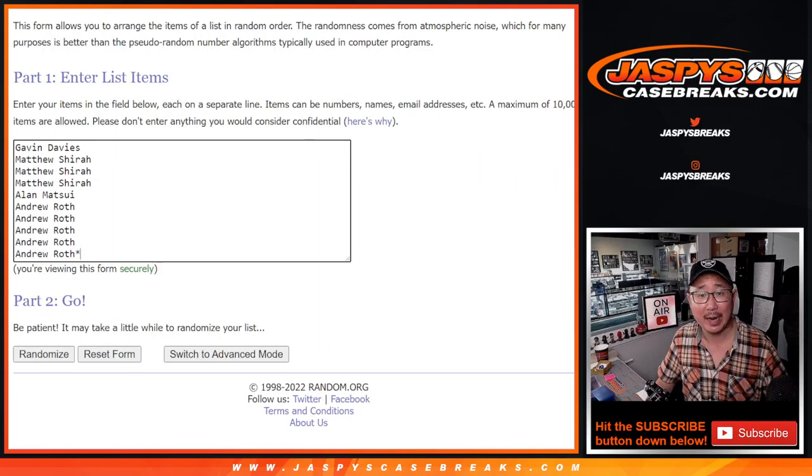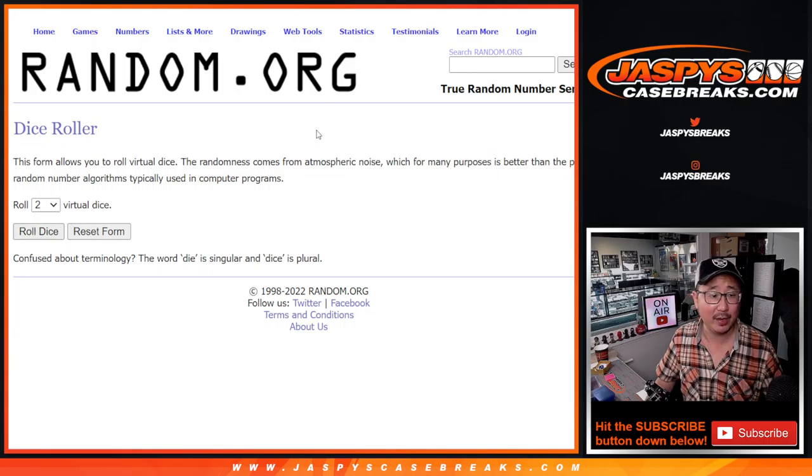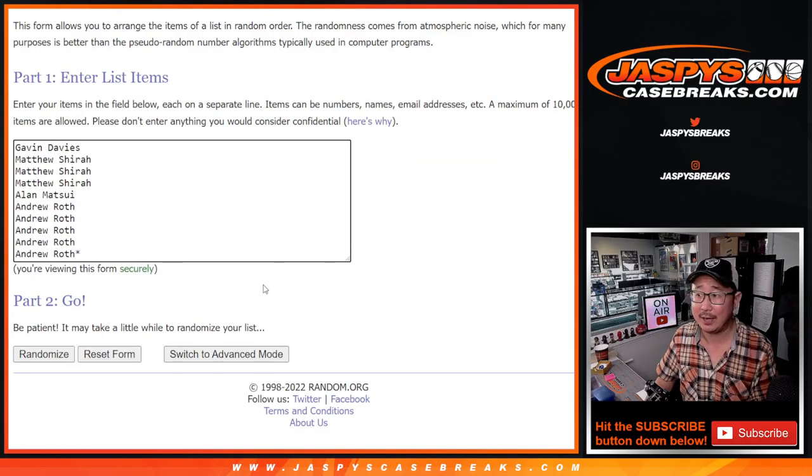Big thanks to this group for making it happen. There are the numbers right there. Let's roll it. Let's randomize names and numbers — three and two — five times each.